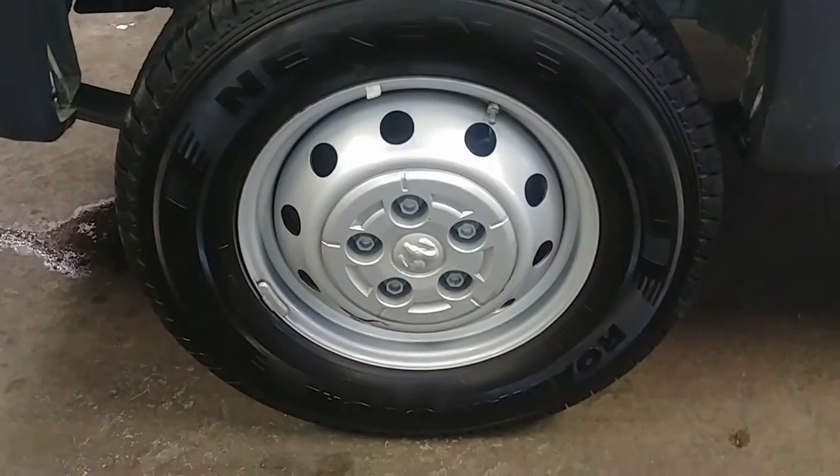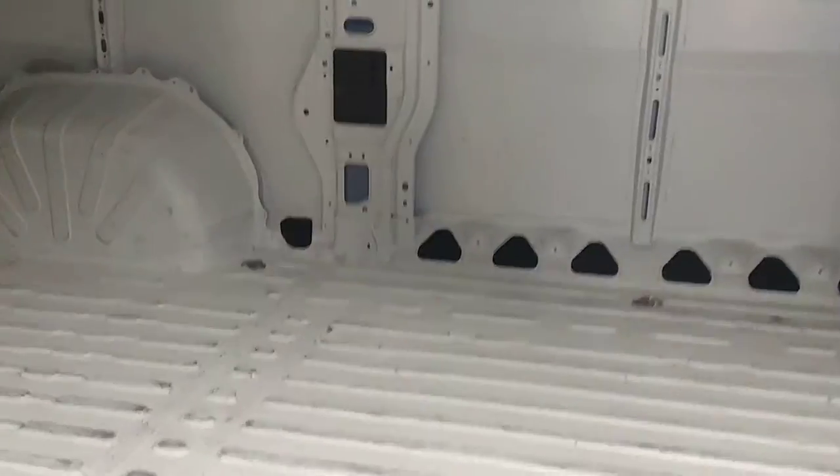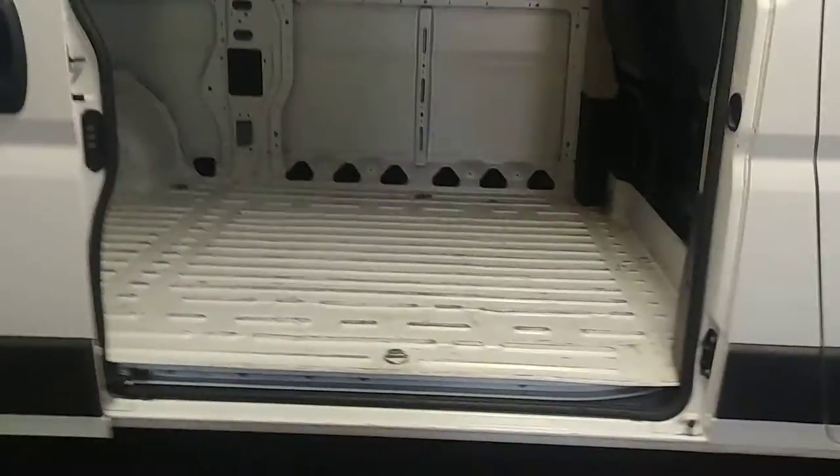This quarter here looks all right. You got a little dent here from the inside out, another one there. Here's your rear passenger side steel wheel — your tire tread here is over 12/32nds. This door looks pretty decent. Here's what your sliding door looks like — very nice.